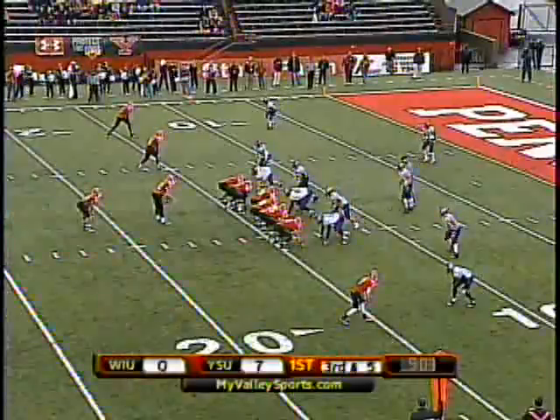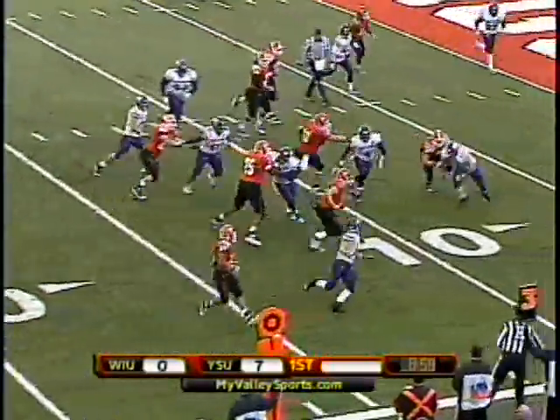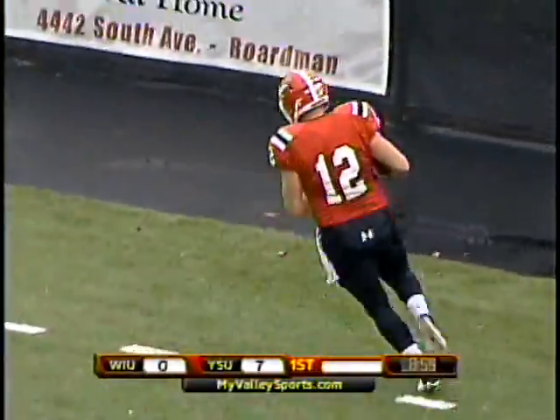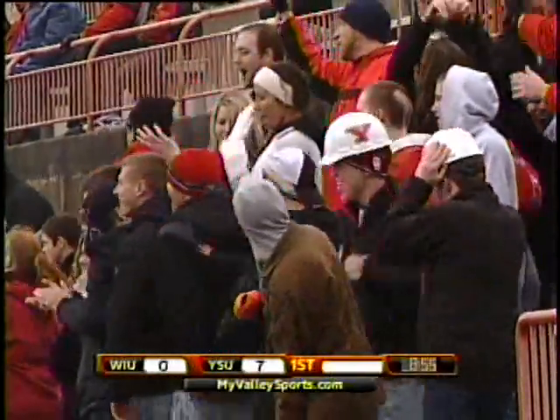Ali Shaib! Hess, now with 15 on the season, on the option, Hess will keep it himself — 5, 4, 3, 2, 1 — touchdown! 13-yard scoring scamper!